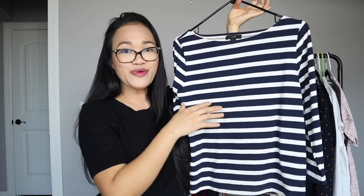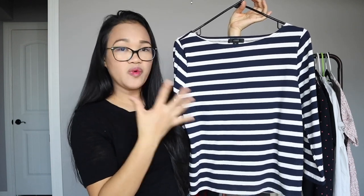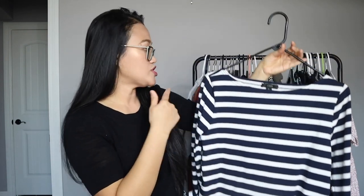Every Parisian chic fashionista has a stripe top in their wardrobe. Stripes are actually my go-to type of print — I don't really like busy prints, but I'm into stripes and florals. I can pair this with blue jean shorts, jeans, or white bottoms, which I have one here to show you later. It's just another nice addition to my closet.